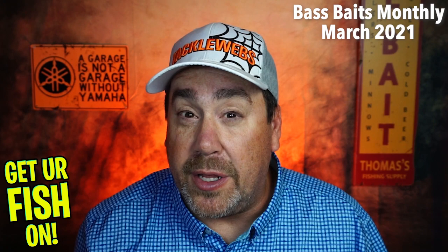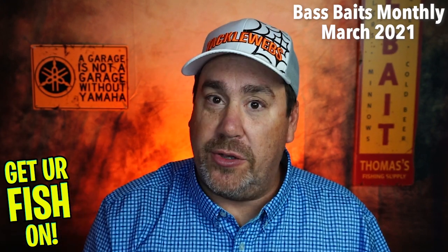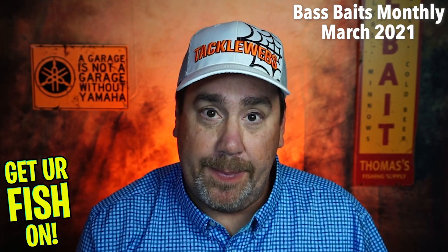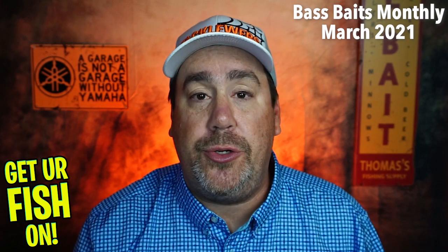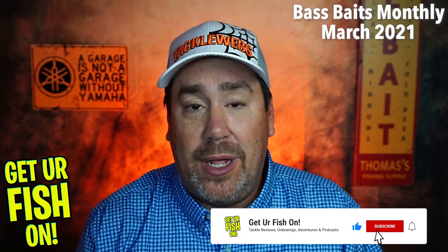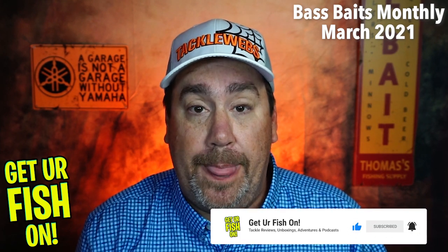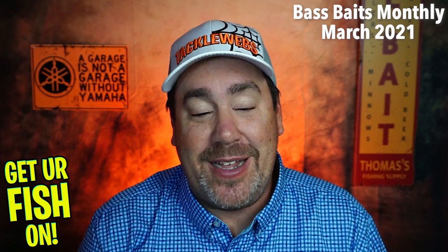Do I love it more than the Jackhammer? No. Is it a close second? Yes. This is a great box. BassBaitsMonthly.com. Guys, I hope you appreciate this and are able to subscribe to the channel. If you like the content, subscribe, like, and comment, and click that notification bell so you know when the next video comes out. Be part of the Get Your Fish On team and participate.